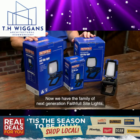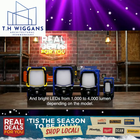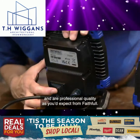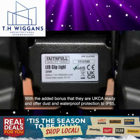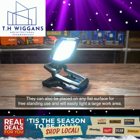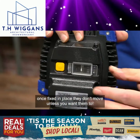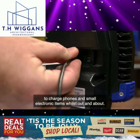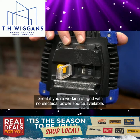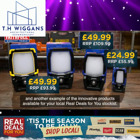Now we have the family of next generation Faithful site lights. Whether for home or work use, these lights offer a choice of voltages, corded or cordless, and bright LEDs from 1000 to 4000 lumens depending on the model. All have a 360 degree swivel head, versatile clamping stands, and professional quality as you'd expect from Faithful. They are UKCA ready and offer dust and water protection to IP65. They can be placed on a flat surface for free-standing use and will easily light a large work area, with clamping forces from 80 to 180 newtons. Both the 10 watt and 30 watt rechargeable versions come with a power bank function to charge phones and small electronic items — great if you're working off grid. This new range comes with great savings on Real Deals For You.